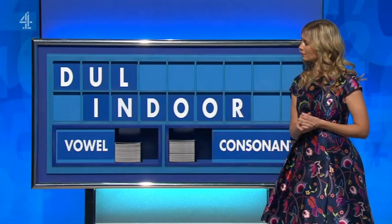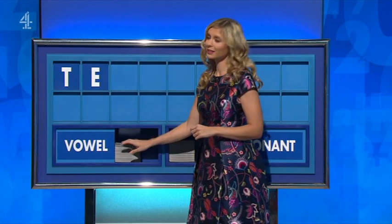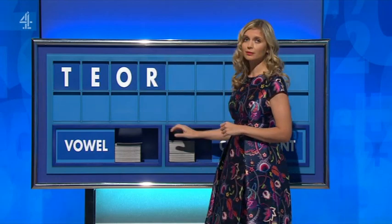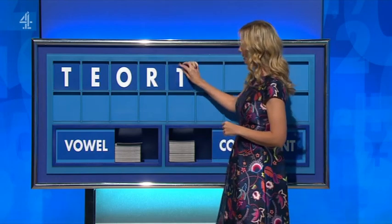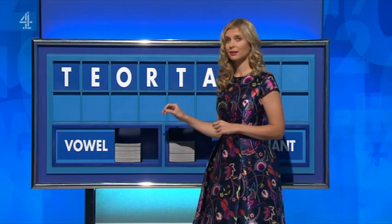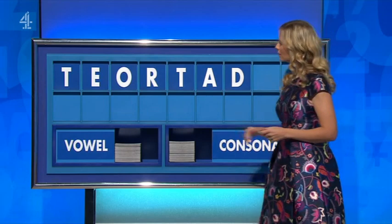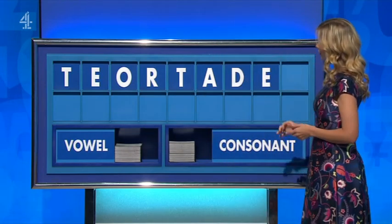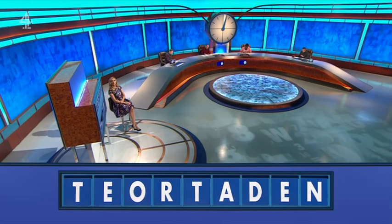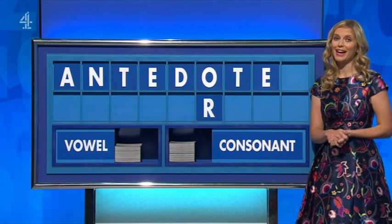Consonant please — T. And a vowel — E. And another vowel — O. And a consonant. Another consonant — T. And a vowel — A. Consonant — D. A vowel — E. And a consonant — E. And a final N. Second. That's all right, early round. Antidote.